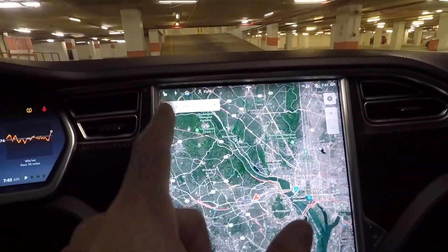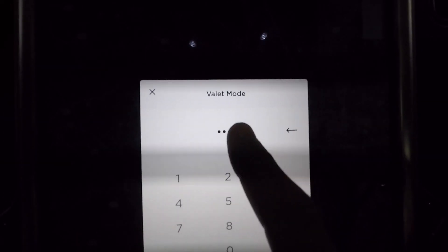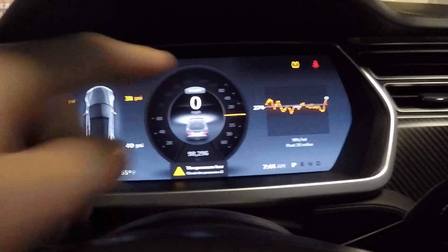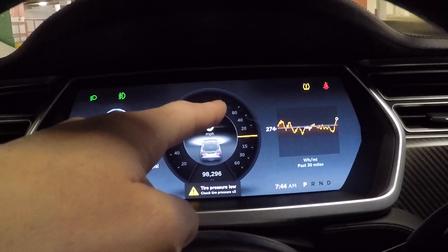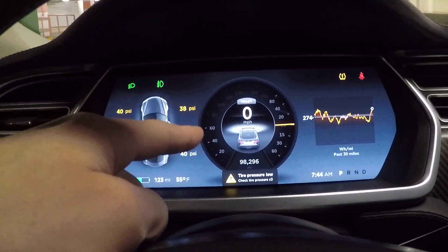So it is a software thing — you come up here to your profile, tap valet mode, enter your PIN, hit enable, and just like that you're in valet mode. You can see the speed is limited — it's either 60 or 70 miles per hour. The power is limited to 80 kilowatts, so instead of the normal 320–330 kilowatts, they get much slower acceleration and a much lower top speed.